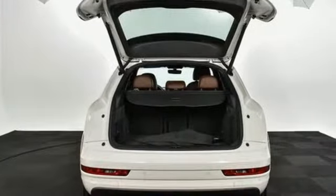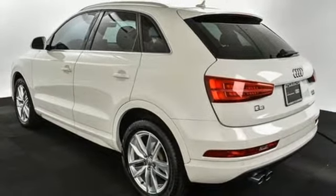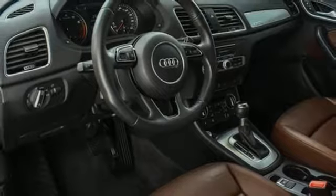Kelley Blue Book finds that in addition to the image boost an Audi immediately grants, you'll be treated to a refined ride quality, sophisticated design, and premium amenities. When you drive an Audi, the design and performance make sure you stand out in a crowd.